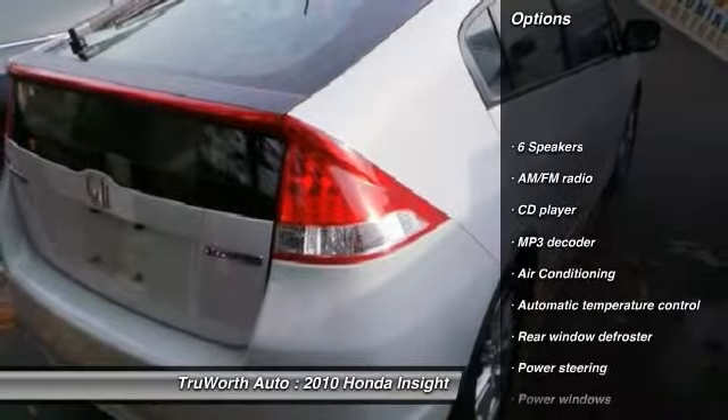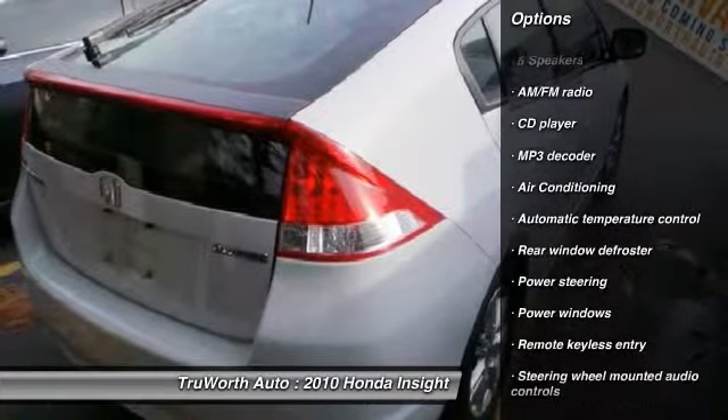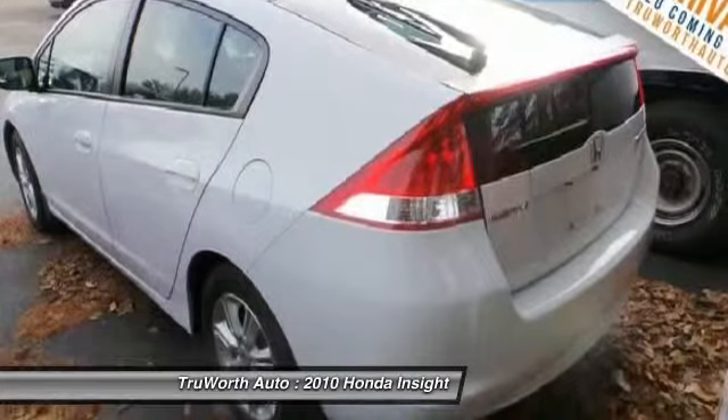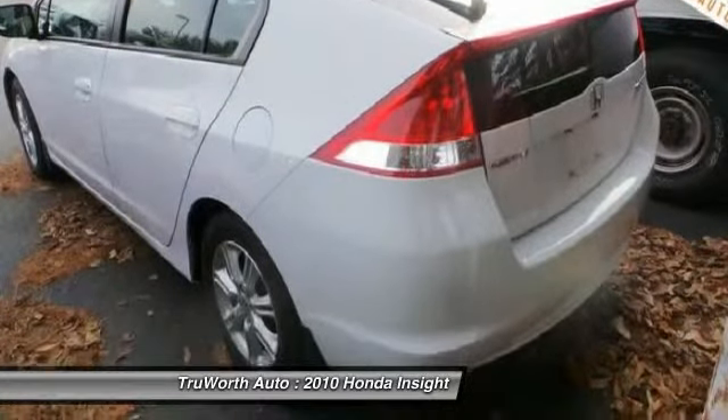Traction control. Dual airbags. Power steering. Air conditioning. Cruise control. Security system. Electronic stability control. Power windows. Trip computer. CD player.